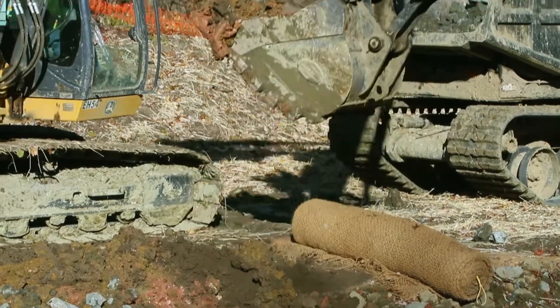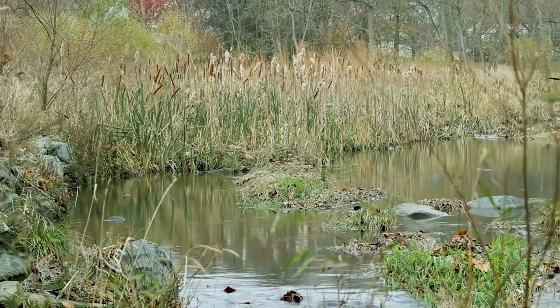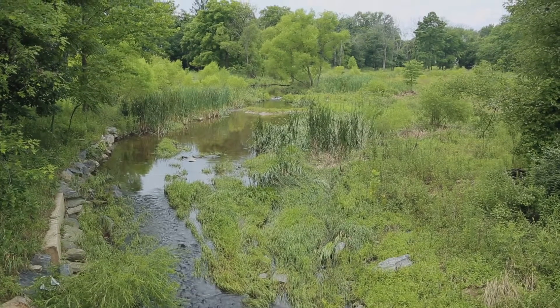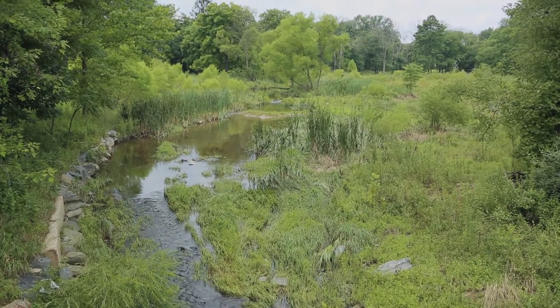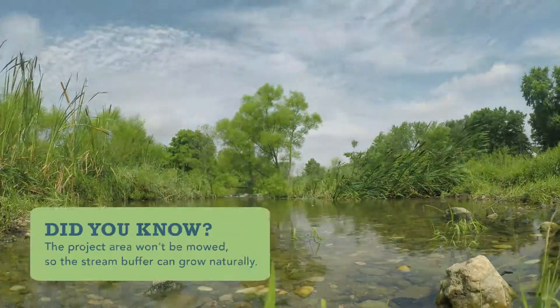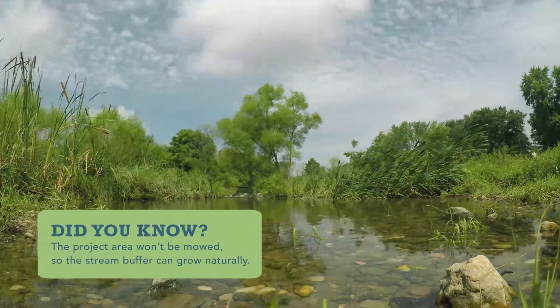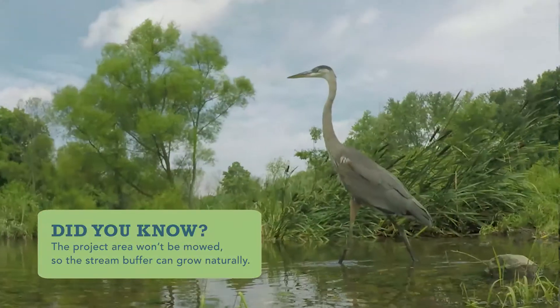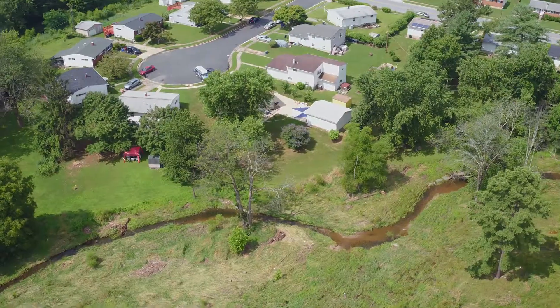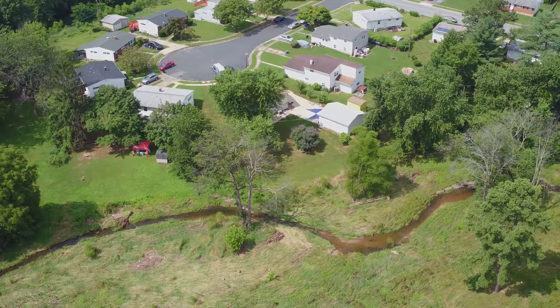It may sound noisy and look messy, but the end product is designed to look very natural, especially after a few growing seasons. Once construction is complete, wildflower seeds are planted to provide a natural appearance that will attract desirable wildlife. Neighbors will see a natural balanced ecosystem instead of an impaired urban stream.